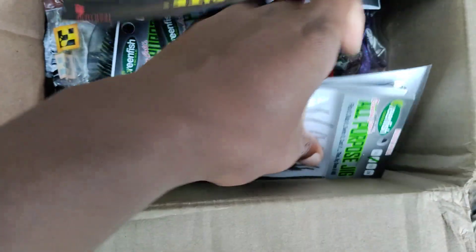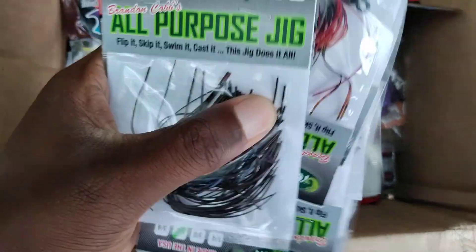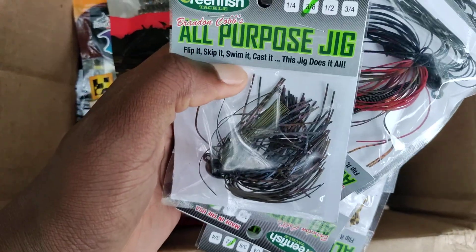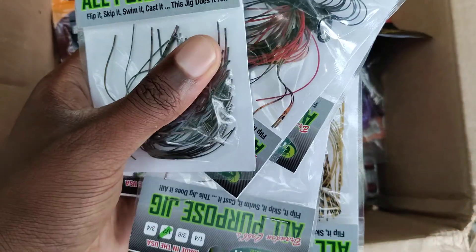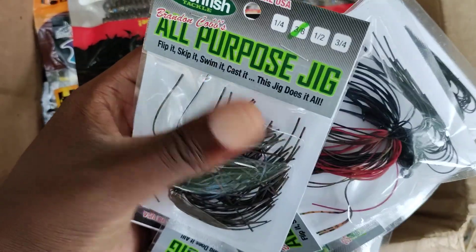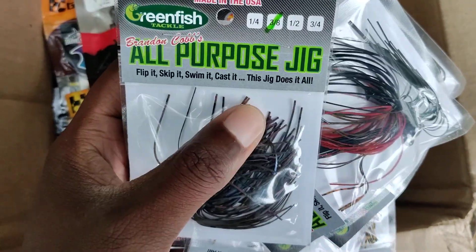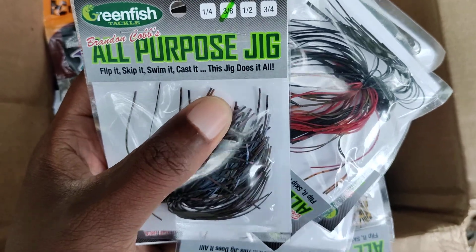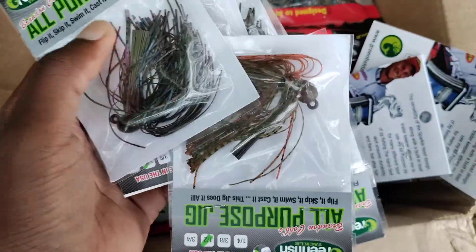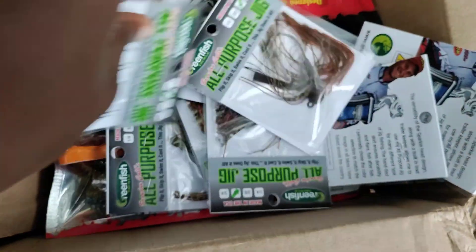Next I've got a bunch of Brandon Cobb All Purpose Jigs — I think I got either 8 or 10 of them in a bunch of different colors. I've got Huckleberry, black and red, pumpkin orange, all kinds of different colors. I bought a couple of them, tried them, liked them so much I had to get a pile more. They're super quality for the price — actually very well put together.